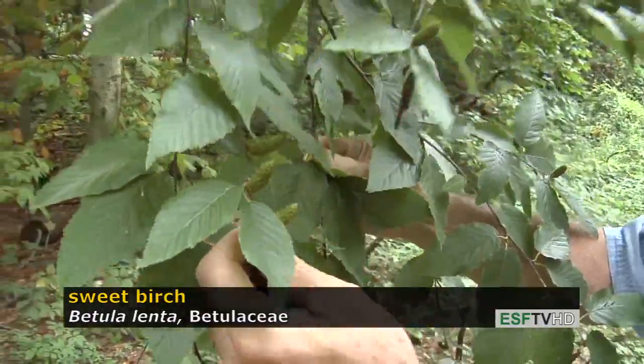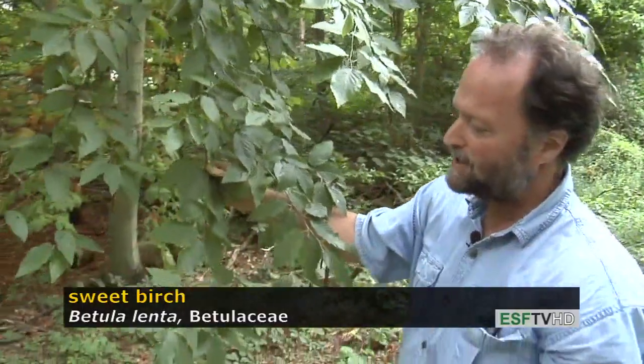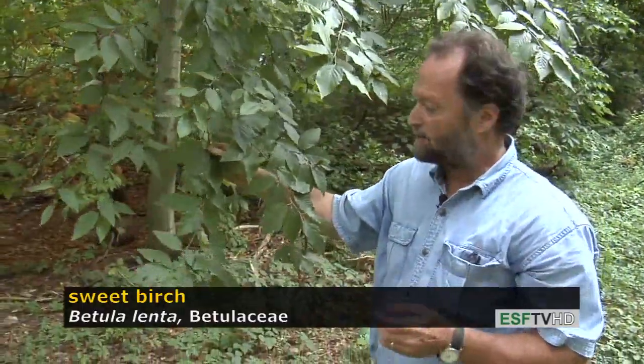The leaves on sweet birch are alternate in arrangement on the new shoots and are typically in twos on the spur shoots. They turn a beautiful golden in the fall. This is a fairly good sized tree, and it's also a very important timber species.